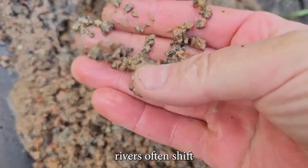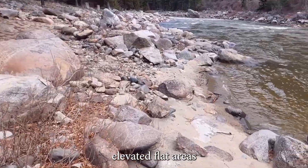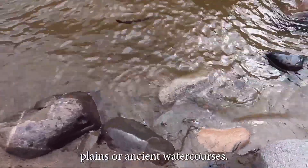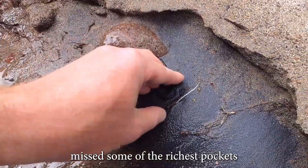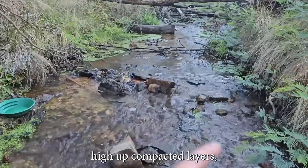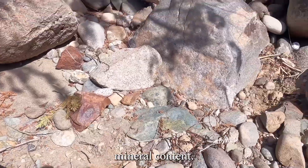Modern rivers often shift away from older gold-bearing paths. Look for terraces — elevated flat areas above the current river. These are signs of previous floodplains or ancient watercourses. Prospectors who ignore high ground miss some of the richest pockets left untouched for centuries. Listen to the land: look for rounded gravel high up, compacted layers, or even plant-free zones that hint at unusual mineral content.